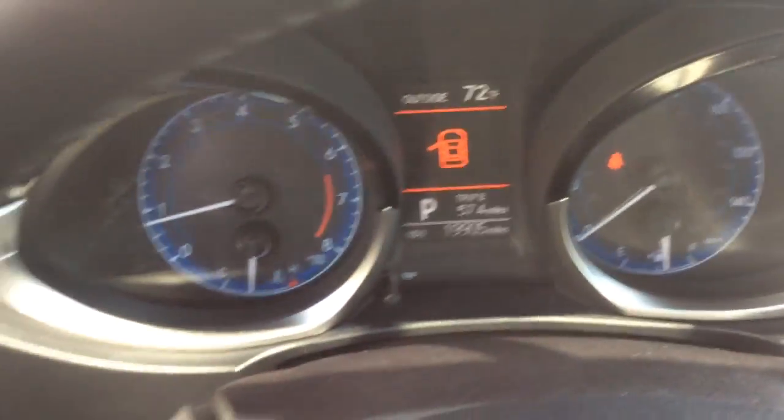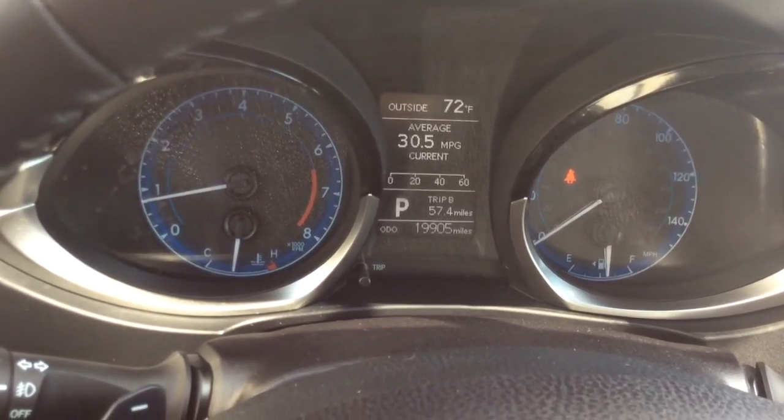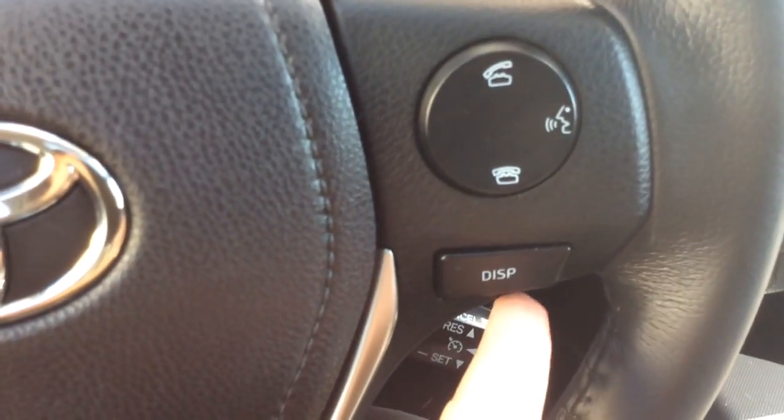It has just 19,000 miles on it — nice low miles as you can see there in your digital info center. You can scroll through different things with the display button: average vehicle speed, settings, average MPG and fuel economy information. It also has daytime running lights.